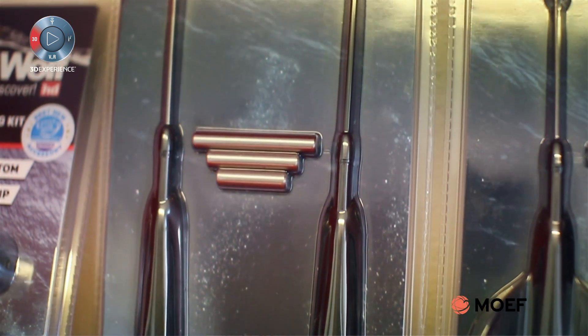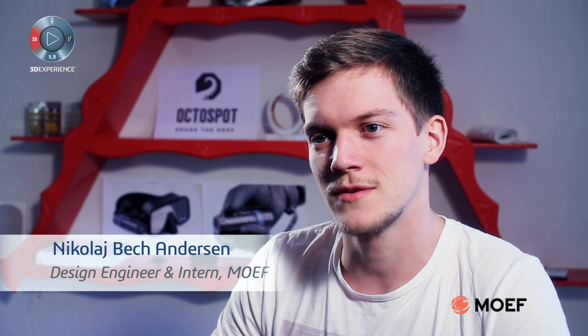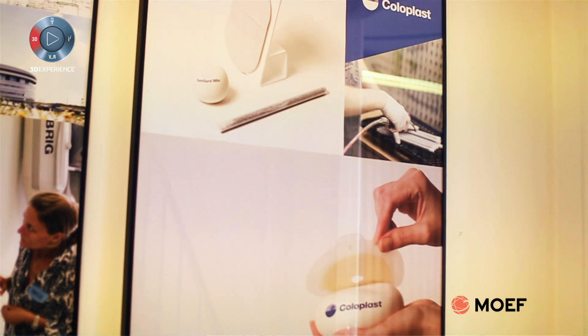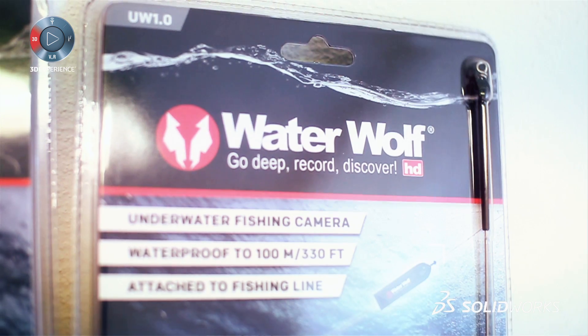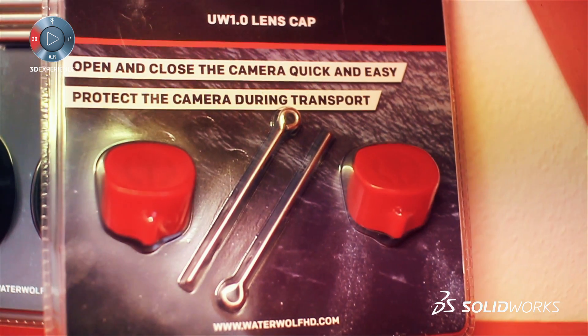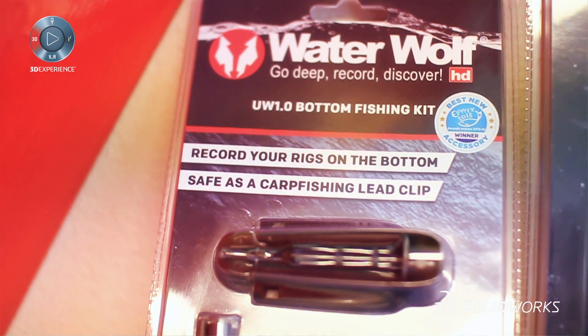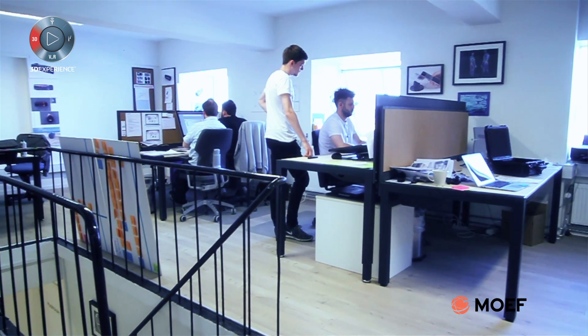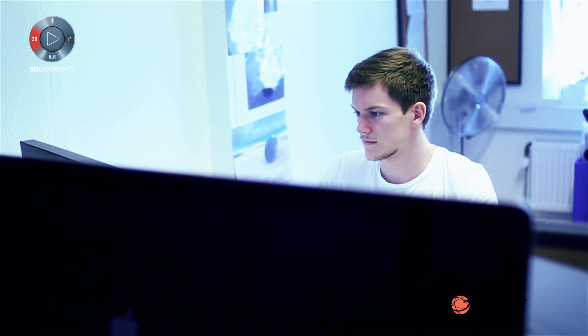My name is Nikolaj and I work at Moorth. I'm an intern here at Moorth where I work with product design, product development, and concept development for our customers. I use SOLIDWORKS at my work here at Moorth where I get my ideas into 3D and can look at my ideas in a new perspective.